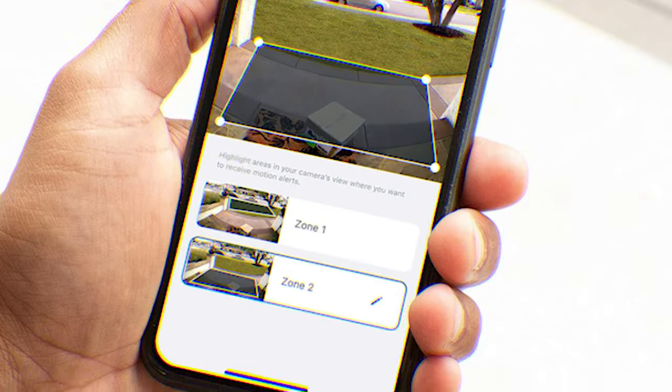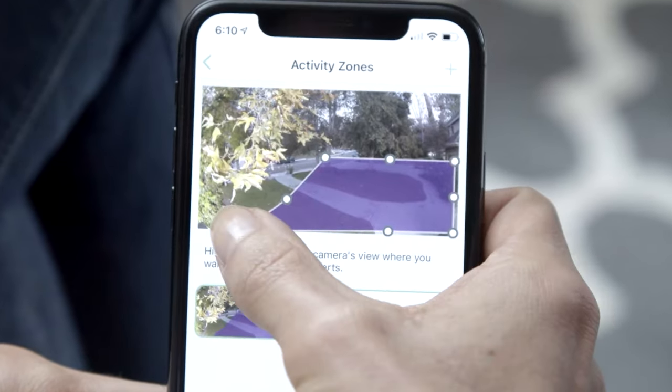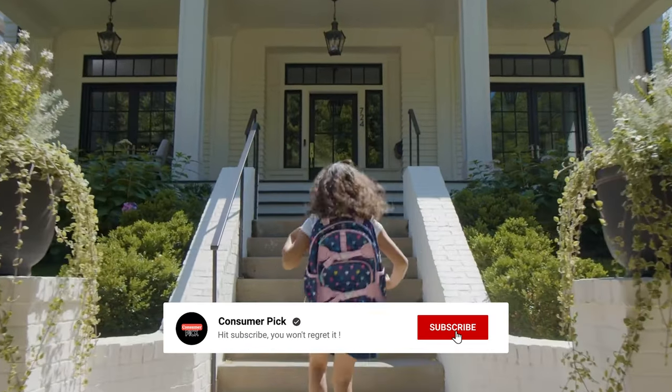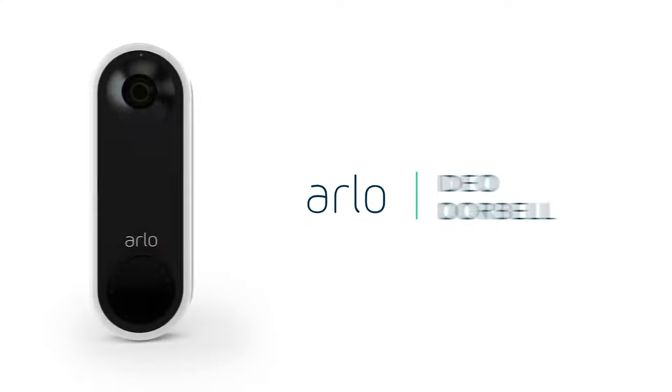Still searching for the perfect home security cameras? Well, don't throw in the towel just yet. We've got more coming your way. If this is your first time visiting our channel, be sure to subscribe now and hit the bell icon to get notified when we drop new videos. You won't regret it.